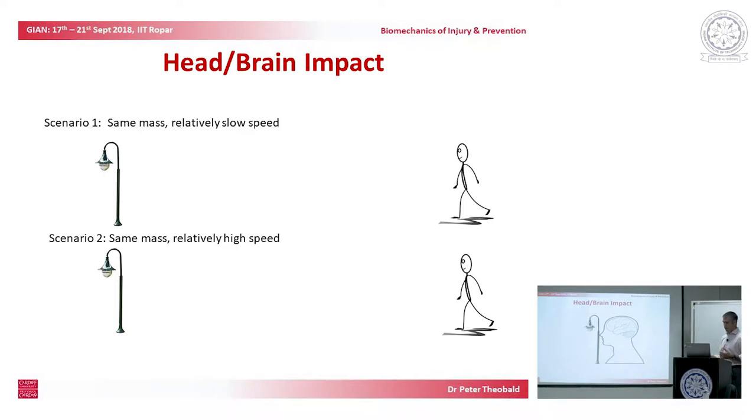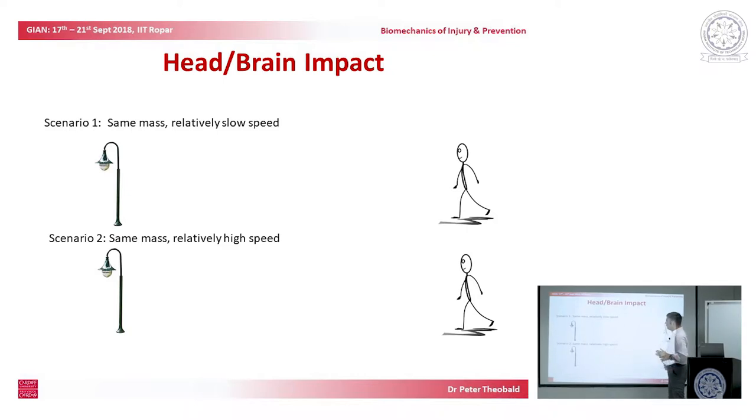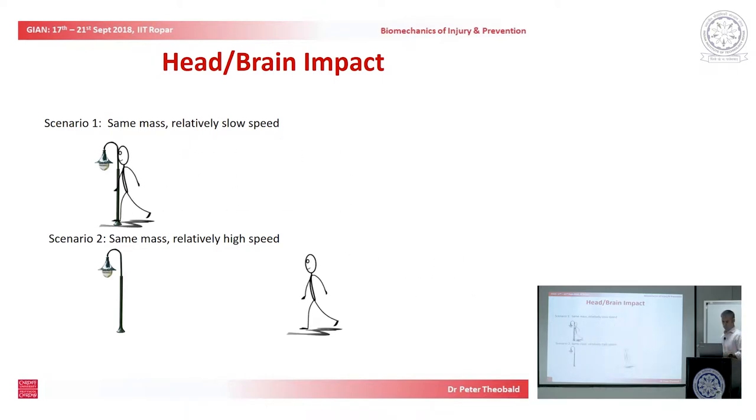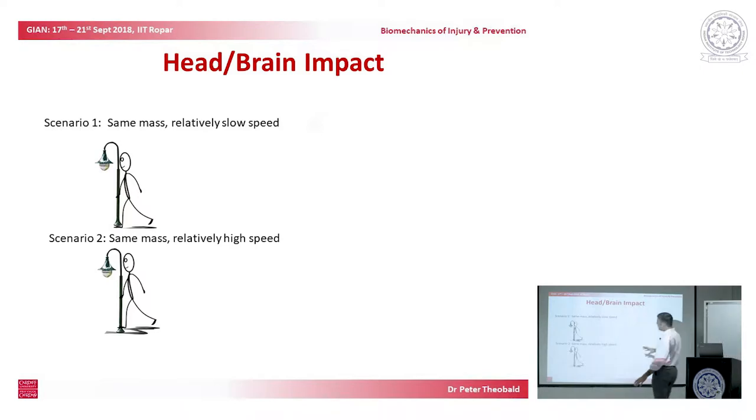That's fundamentally the biomechanics we are trying to get involved in. We have two things of the same mass: one that moves relatively slowly and one that moves relatively fast. These are two very different engineering scenarios. Using half mv², one gives us a relatively low energy and the second gives us a relatively high energy.